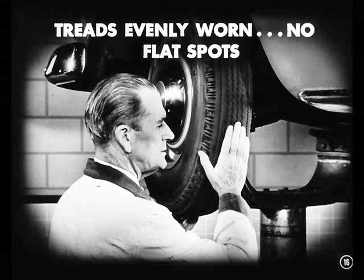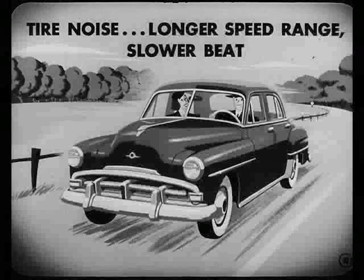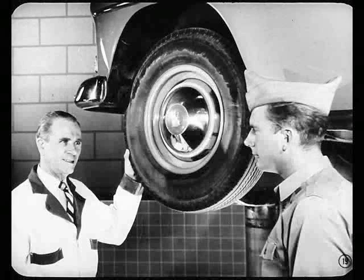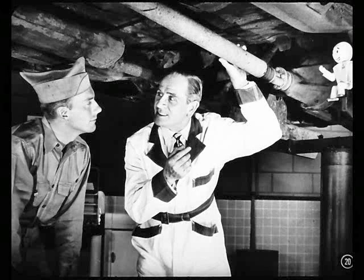The tire treads were evenly worn, but I ran my hand over all of them, feeling for flat spots — I found none. I checked for mud caked in the wheels, because that can set up an unbalanced condition, but there was no mud. Also, tire noise is noticed over a longer speed range and usually gets worse the faster you go — it's got a different, slower beat; you can practically count the vibrations. I checked wheel balance and it was okay. Front wheel unbalance you can feel in the steering wheel; rear wheel unbalance you can feel by the seat of your pants — the car goes forward with a sort of jerky sensation. The vibration I felt was a floor pan tickle, so I'm pretty sure the prop shaft assembly is the guilty party.